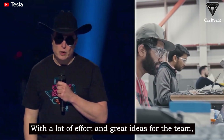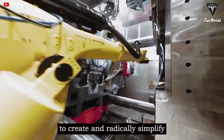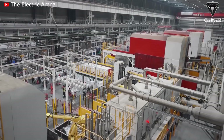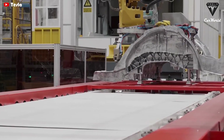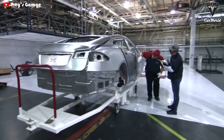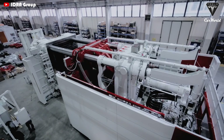With a lot of effort and great ideas from the team, we've made the world's biggest casting machine work very efficiently to create and radically simplify the manufacturing of the car. According to some sources, currently the Giga Texas factory is ordering four giant die-casting machines, otherwise known as Gigapress, to produce the Model Y. These machines are expected to significantly speed up production capacity as well as improve the profitability of the factory.